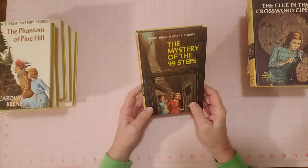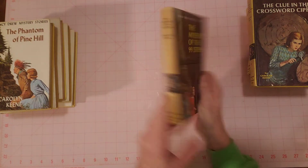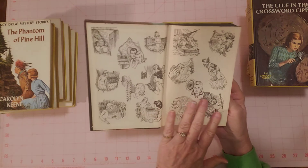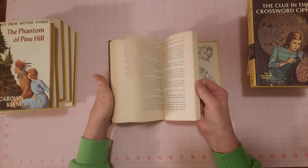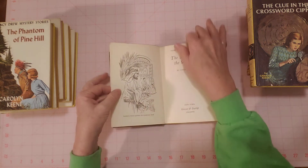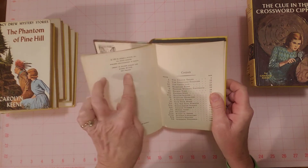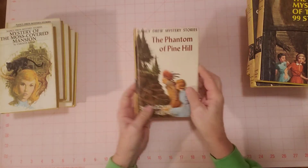The Mystery of the 99 Steps. There's the back, the front, and the pages. Very nice. And the date — 1970. This is the 1970 printing.